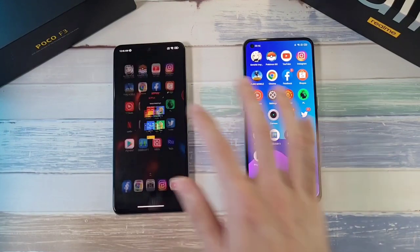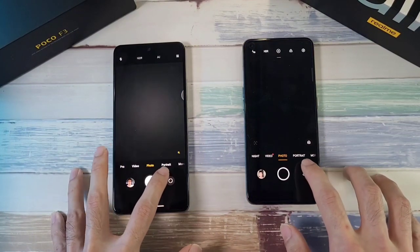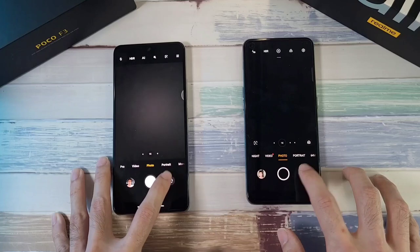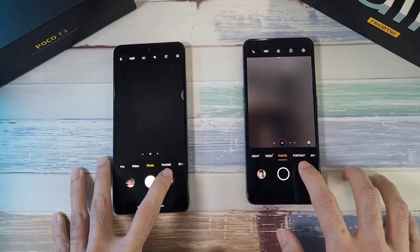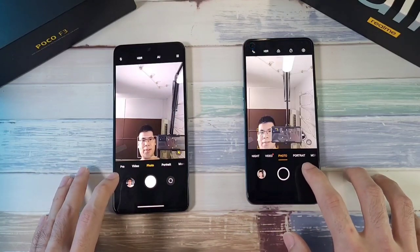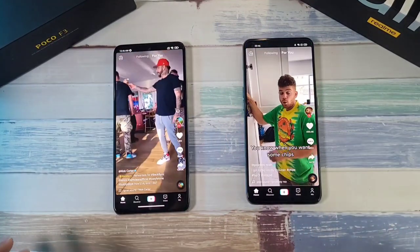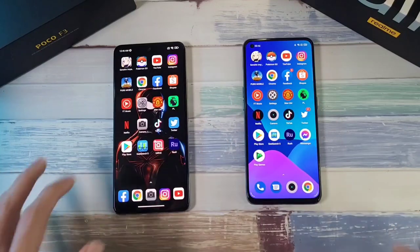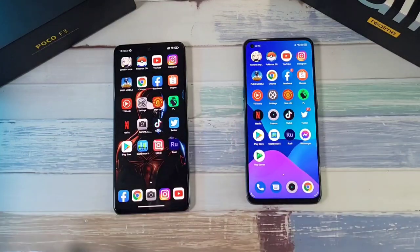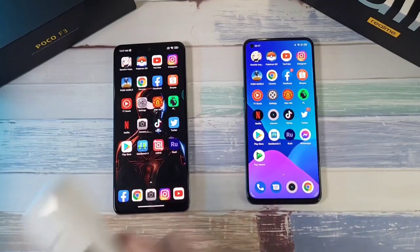Netflix is pretty much similar. Camera app is about the same on both phones. TikTok is about the same. Twitter is again about the same. Play Store is also pretty much the same on both phones. Let's check the temperatures: 36.2 and 36.5 — not much difference at all.